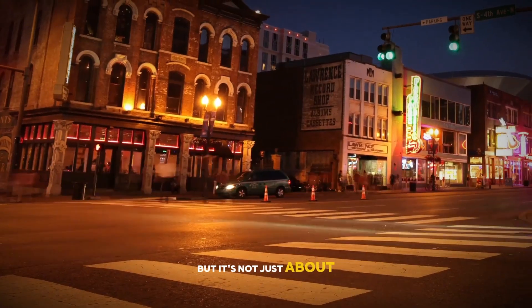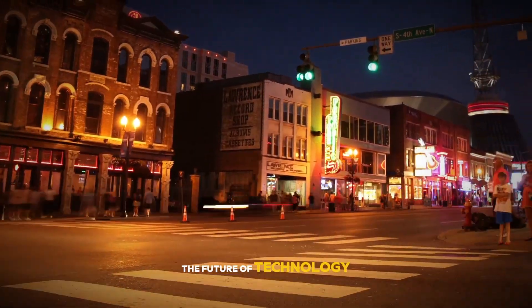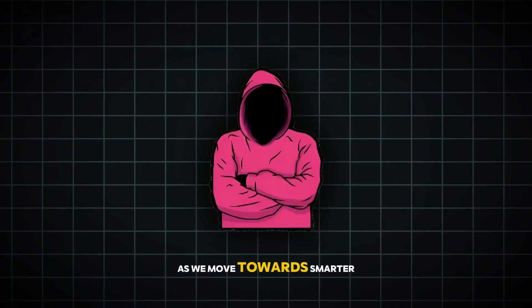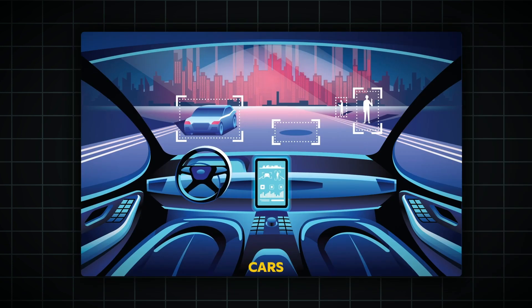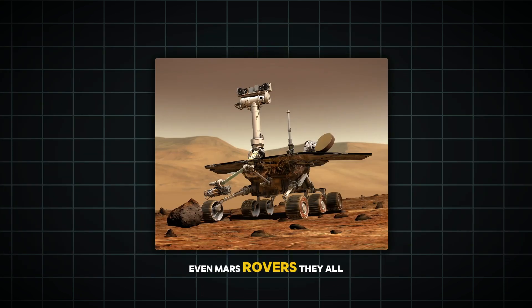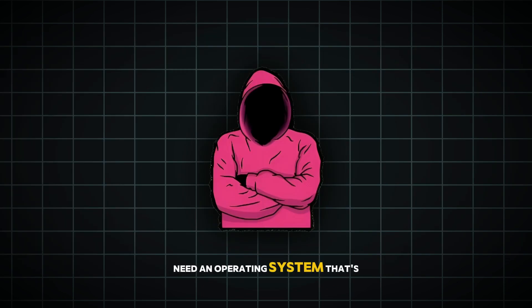It's not just about space. The future of technology here on Earth is only going to rely more on Linux. As we move towards smarter homes, more connected cities, and even more advanced AI systems, Linux will be at the heart of it all. Self-driving cars, smart appliances, wearable tech, even Mars rovers — they all need an operating system that's powerful, secure, and flexible. And that's exactly what Linux delivers.